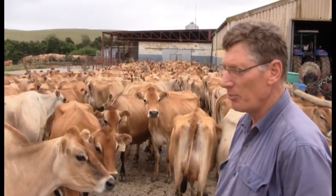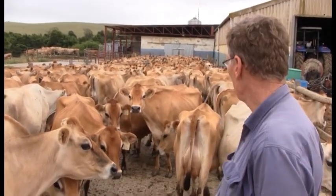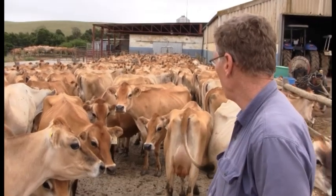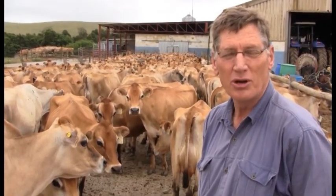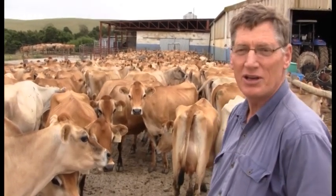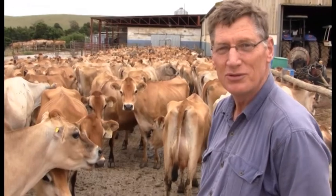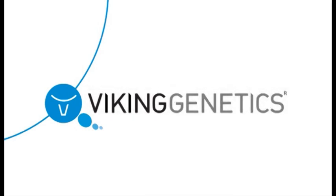We are very happy with our Danish genetics and we hope that they will be able to keep on producing and giving us good bulls to go forward in the future. Thank you very much.